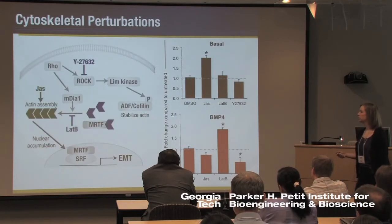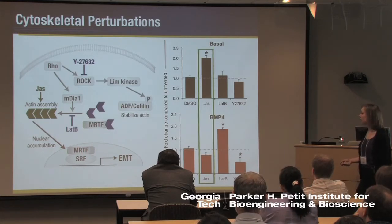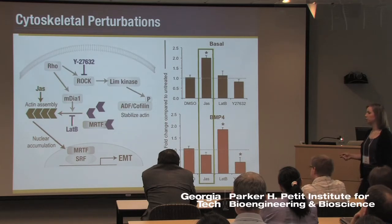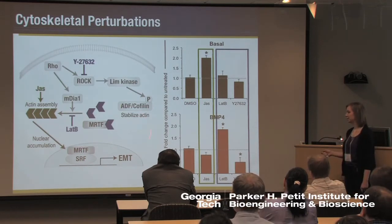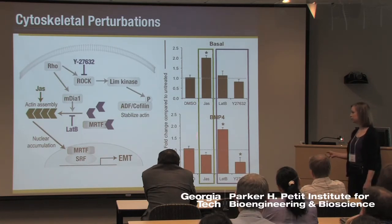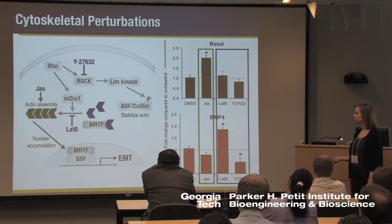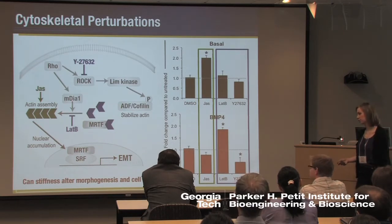To look more closely, we used different agonists and antagonists of the actin cytoskeleton to ask how assembly or disassembly influences the morphogenesis of embryoid bodies. Looking first at actin assembly, we found that forcing actin assembly increases stiffness in the basal condition as expected, but actually had no effects on BMP4-treated embryoid bodies. On the other hand, disassembling actin using a couple of different inhibitors showed no effect in basal conditions, but divergent effects in the BMP4-treated embryoid bodies. Ongoing work is focused on quantitatively understanding the relationship between stiffness, the cytoskeleton, and how that influences both morphogenesis and stem cell fate.